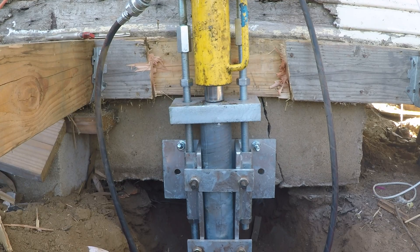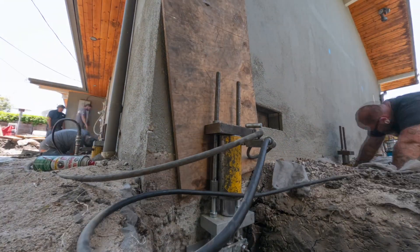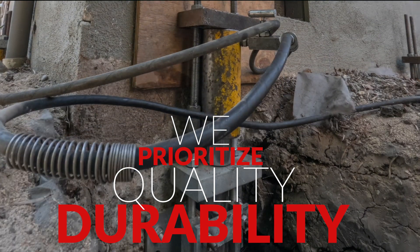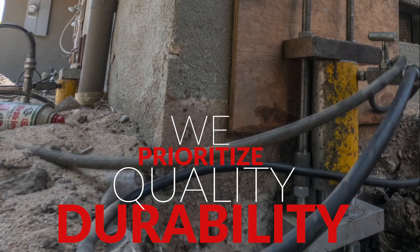Foundation repair isn't a one-size-fits-all solution. While polyurethane foam has its benefits, it's essential to carefully assess each situation to determine the most effective approach. At Dolling House Construction, we prioritize quality and durability, ensuring that your foundation repair is a permanent solution. Whether we're using polyurethane foam or other methods, our goal is always to provide the best outcome for your home or business.